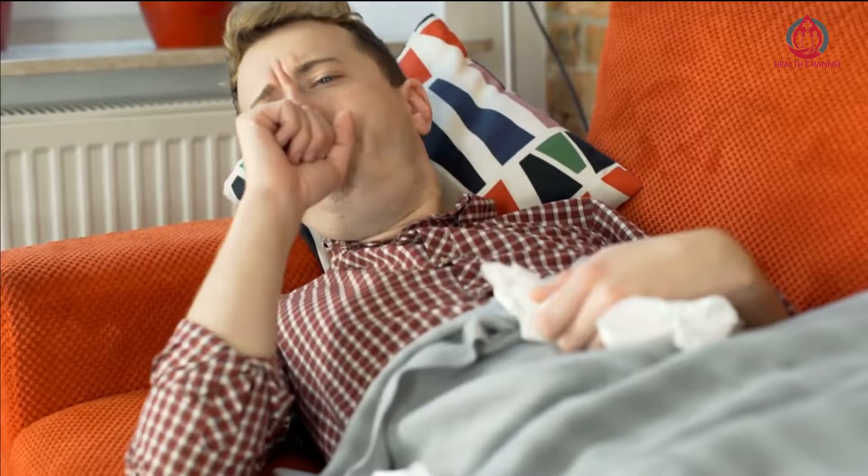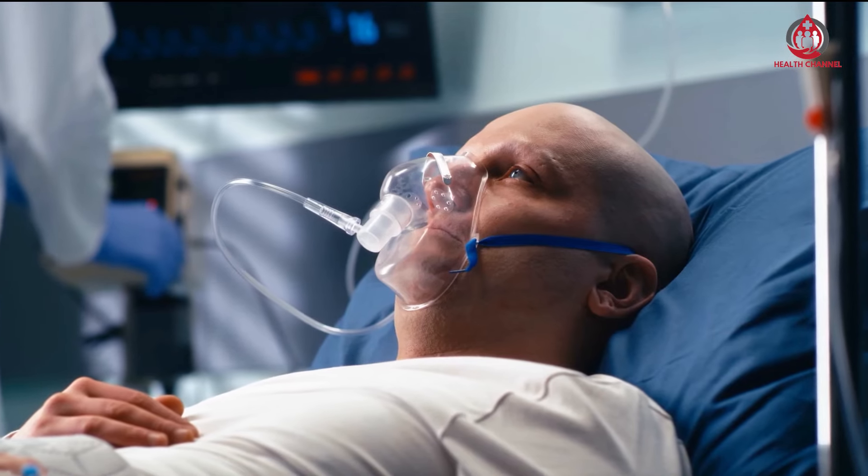Welcome to this health channel. Watch the full video to learn more about drinks that normalize blood pressure.